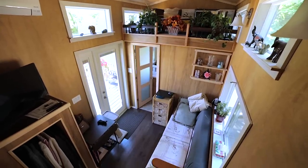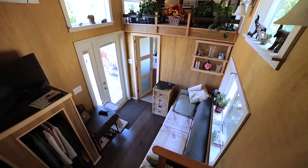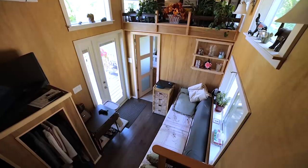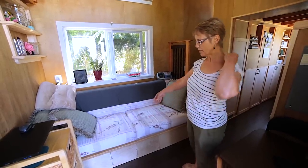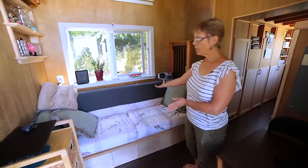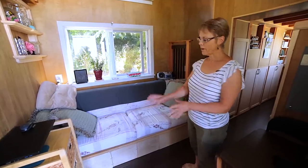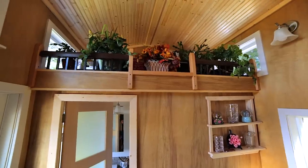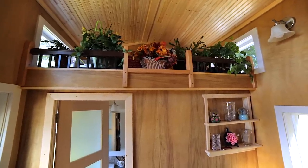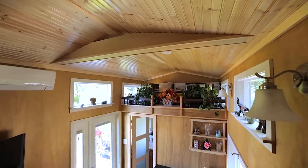This is my living room slash spare bedroom. This couch, which my brother designed, actually has four boxes for storage and will open up into a double size bed. Originally I wanted it to be used as an extra sleeping area.